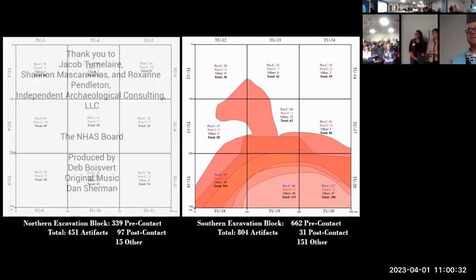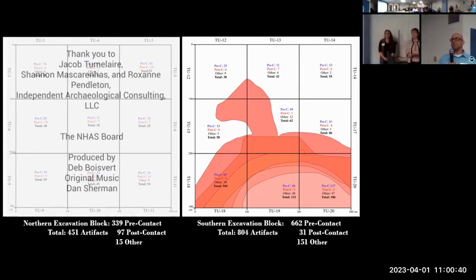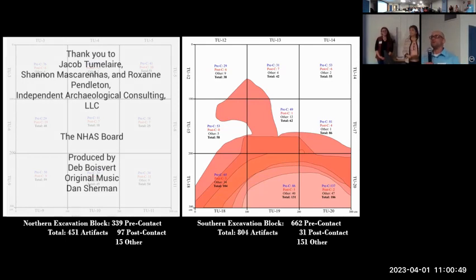Question: Did you encounter any signs of prior disturbance? We did have a couple features that looked strangely like shovel test pits, and we weren't sure if maybe they were old square transmission structures, because they were really deep — deeper than someone could get with a shovel. But we did run into a couple things that looked like they may have been older.